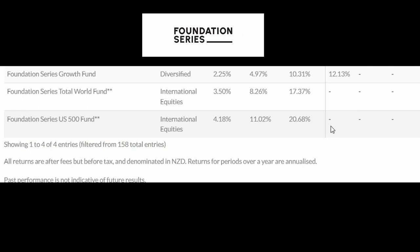First, the Foundation Series US 500 fund. Over the past six months, it has a 20.68% return. Because this fund is relatively new and has only been around for a little more than a year, it doesn't have a five-year annualized return, so we are only going by the six-month return for now. At the moment, that six-month return has been extremely good because the US market has been doing extremely well over the past six months.